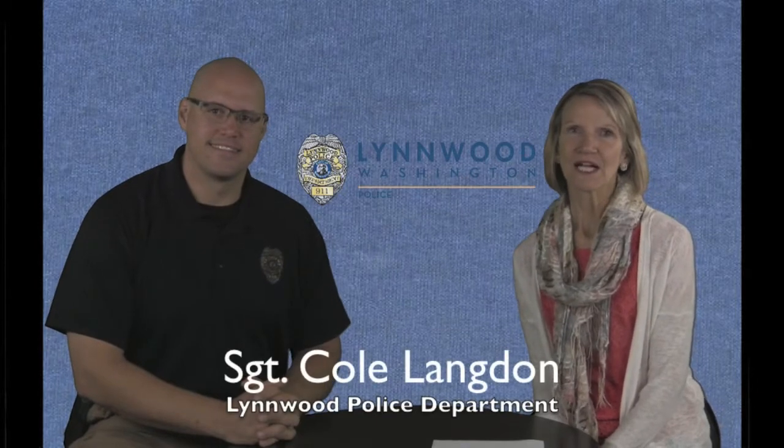Welcome to Ask the Linwood Cop. I'm your host Teresa Whipple. Sergeant Cole Landon, welcome back. Thanks for having me back.